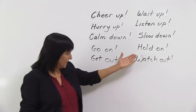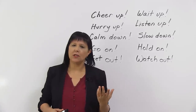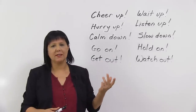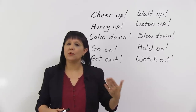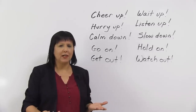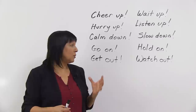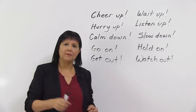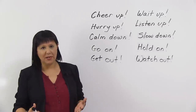Next one is "hold on." Now, you might hear this when you call customer service and they might use a slightly different, more polite version and say, please hold on. But in regular life, hold on just means wait. Please wait. So hold on — I'll be with you in a minute. Or hold on, I'm tying my shoelaces. So hold on just means wait.